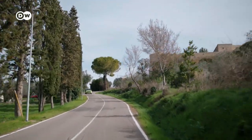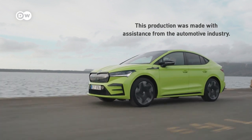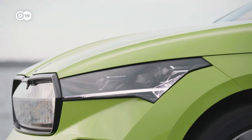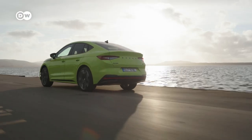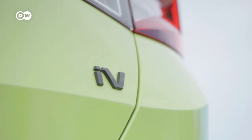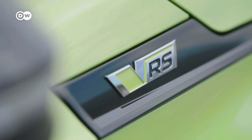With the new Coupé, Skoda hopes to continue the Enyaq's success story. It was built on Volkswagen's MEB platform, like the VW ID.5 and the Audi Q4 e-tron Sportback. In terms of price, the Enyaq Coupé RS iV is almost 4,000 euros more than its sister model, the VW ID.5 GTX.